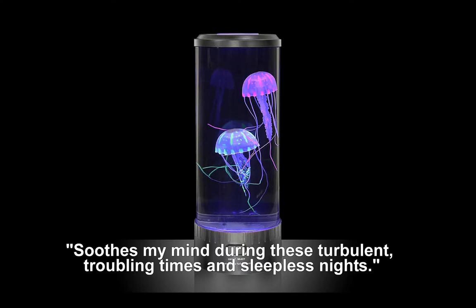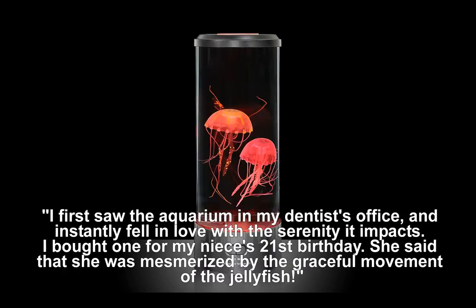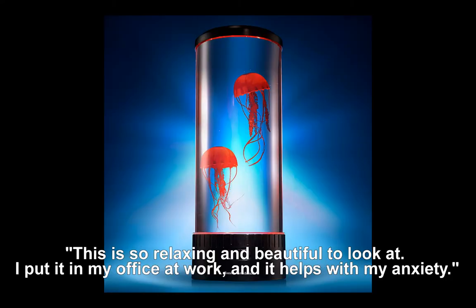It soothes my mind during these turbulent, troubling times and sleepless nights. This product is exactly what it says it is — a very hypnotic jellyfish aquarium. I first saw the aquarium in my dentist's office and instantly fell in love with the serenity it imparts. I bought one for my niece's 21st birthday; she said she was mesmerized by the graceful movement of the jellyfish.